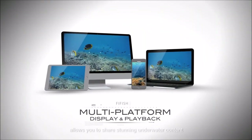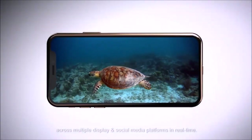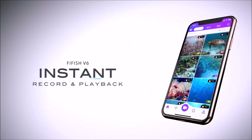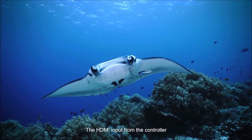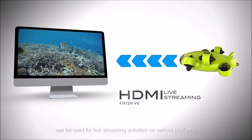Our integrated app allows you to share stunning underwater content across multiple display and social media platforms in real time. The HDMI input from the controller can be used for live streaming activities on various platforms.